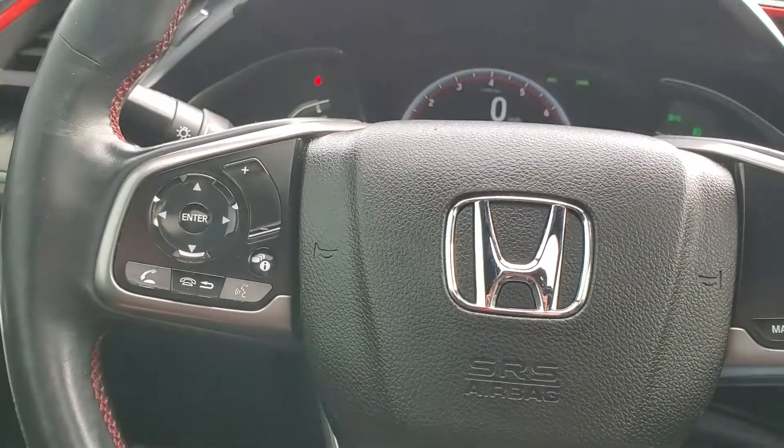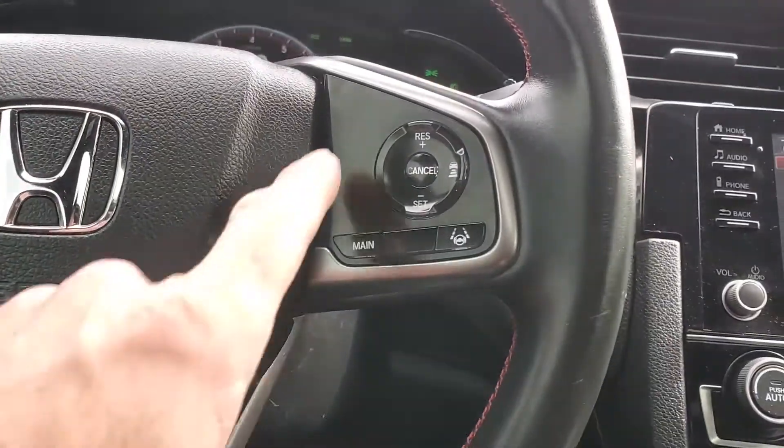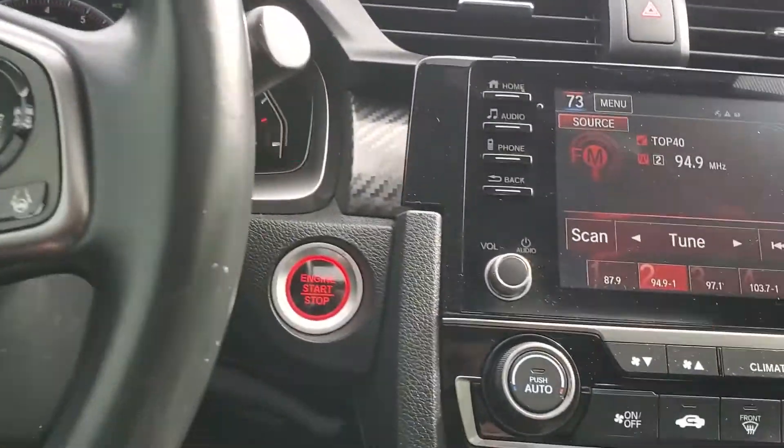You've got your trip computer toggles, your stereo, and then also your cruise control and push button start.